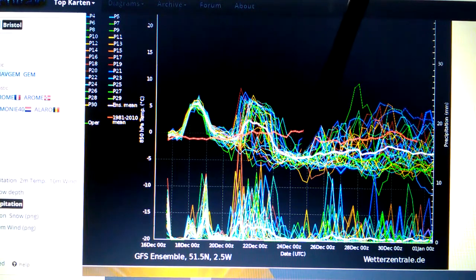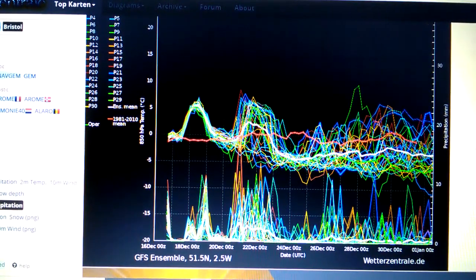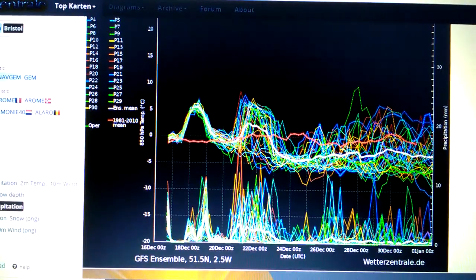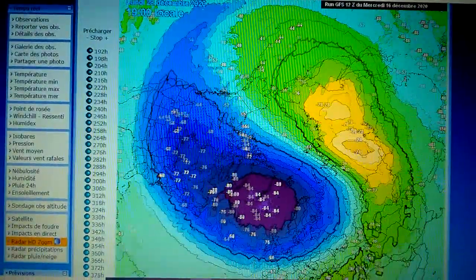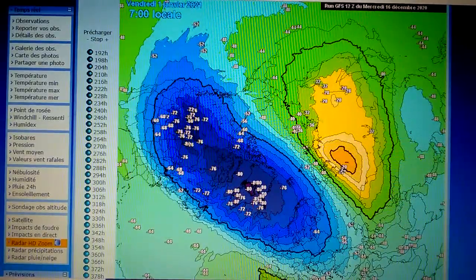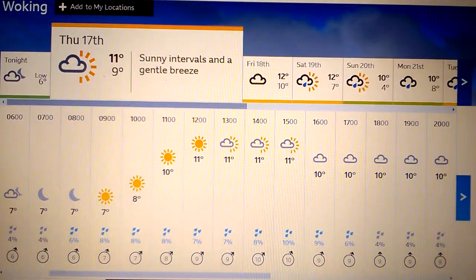Temperatures go below average around the Christmas period — from the 24th onward into the new year. There'll be a lot of rain at times, possibly snow or wintry showers around the end of the year from the 28th to the 1st of January 2021. There's a bit of stratospheric warming going on across the North Pole at 10 hPa, which connects down to 30 hPa where the weather takes place.